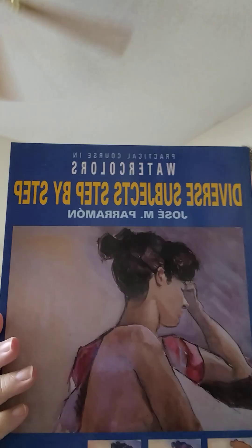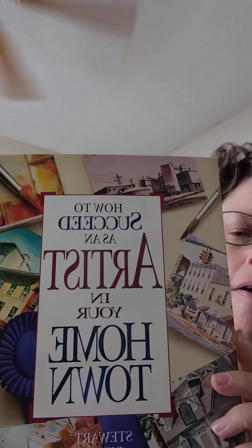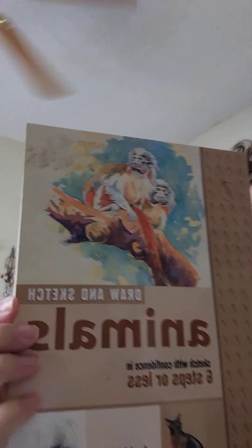This is the first one that I picked up, and I know I've done another video on these. And here's the second one. How to Succeed as an Artist in Your Hometown. Animals, Six Steps or Less. Pastels. The Magic of Art. Painting Magic. How to Draw. And this is Drawing Scenery, Landscapes, and Seascapes.